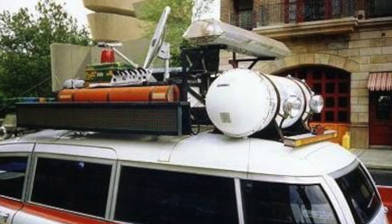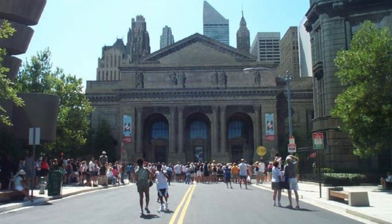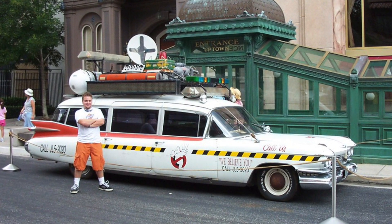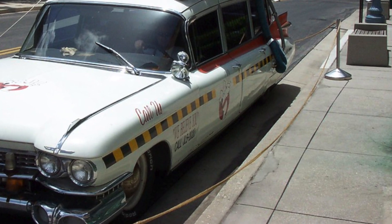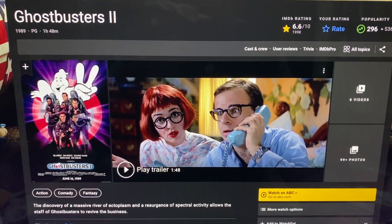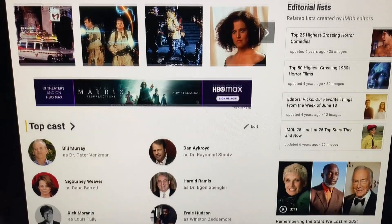Anyway, the Ecto-1A is sitting there and a million people are taking pictures with it. You've probably seen pictures online of people posed with it. They've got it roped off, but the rope was almost touching the ground. It was in a weird corner at Universal so there wasn't a lot of foot traffic — they kind of just tucked it away. Keep in mind Ghostbusters 2 was 14 years old at that point. It wasn't being looked after.